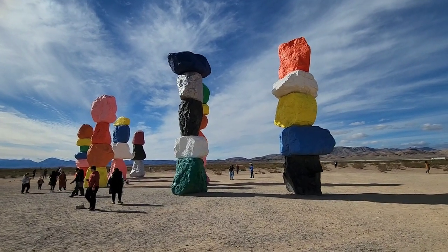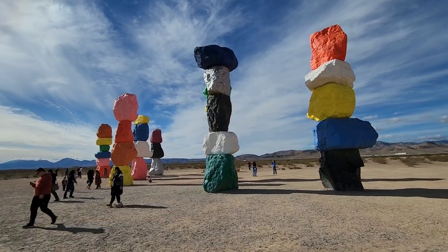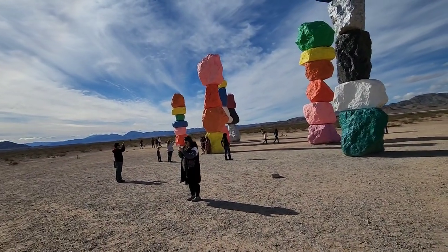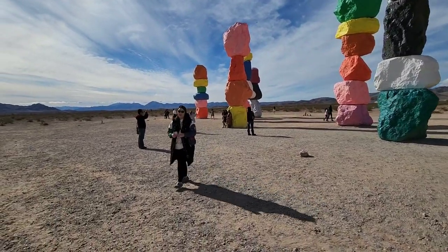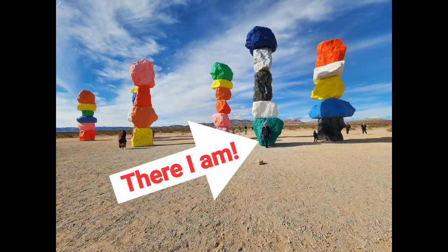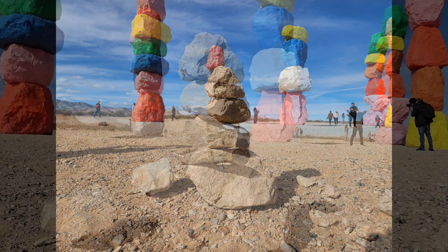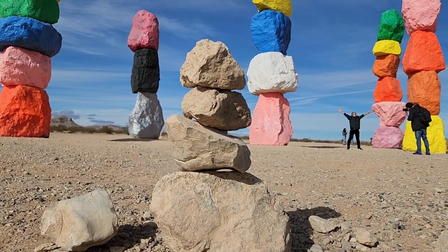I wonder if there's some sort of rebar running through all the boulders. Really neat. Somebody made a little teeny stack of stones — I think it's kind of fun. This yellow one is just a couple inches taller than me, so I can sort of get an idea of the proportion. I'd like to come out here at sunset or something. It'd be kind of cool. I bet it's very popular at that hour, though.